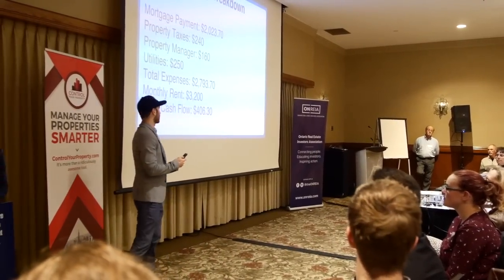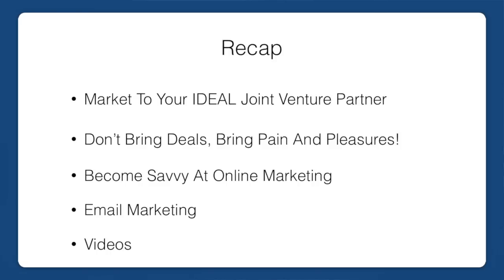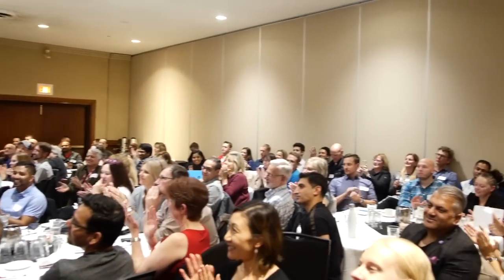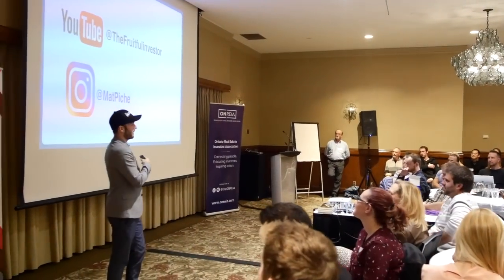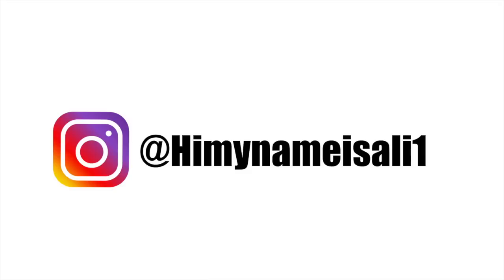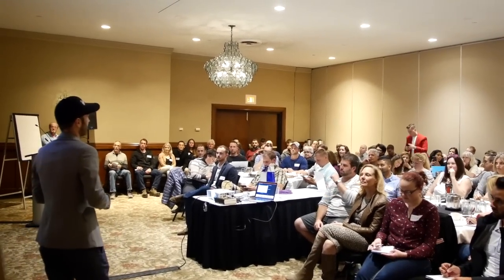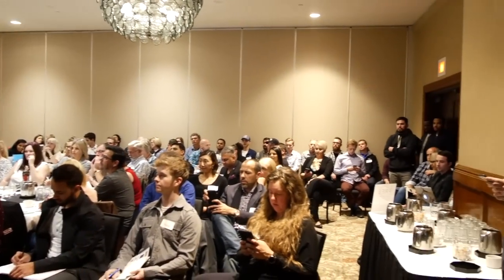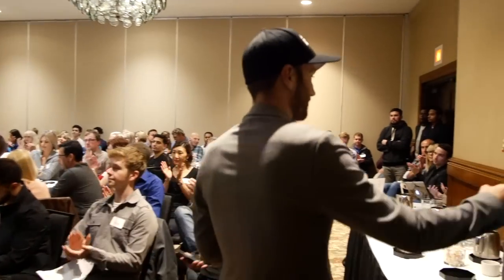That's a quick recap. If you saw the video, that was also a plug to subscribe to my YouTube channel, Fruitful Investor — I put out two videos a week. Follow me on Instagram for my day in the life; I post like 10 times a day. You guys see exactly what I'm doing. Just follow along and steal everything I'm doing. Any other questions before I head out? Thank you.